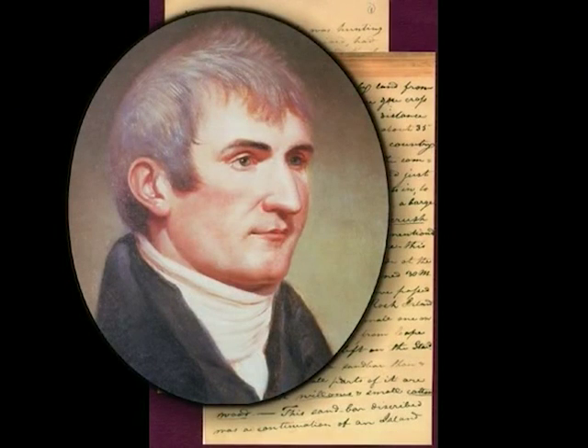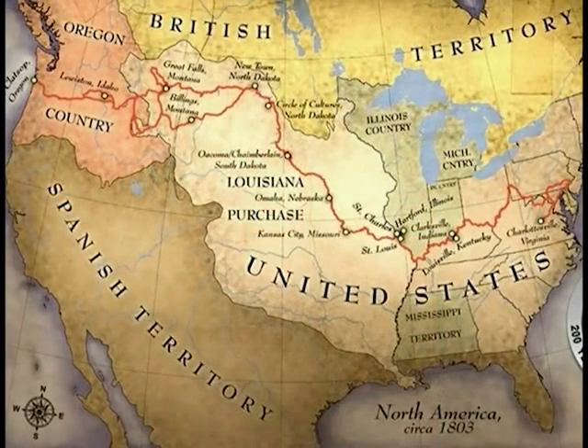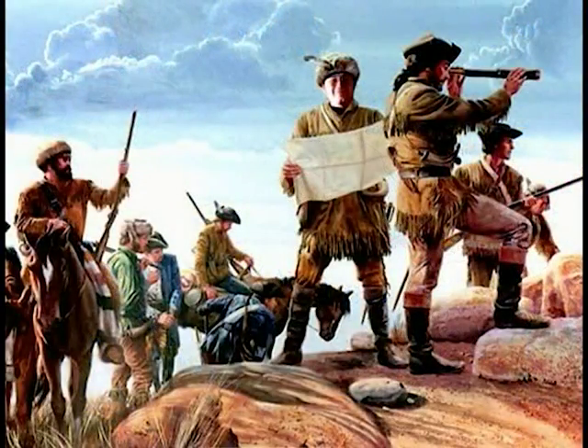On that date, the expedition passed Cape Girardeau on its way up the Mississippi toward the St. Louis area to await the March 1804 official start of the mission to explore the newly acquired Louisiana Purchase.